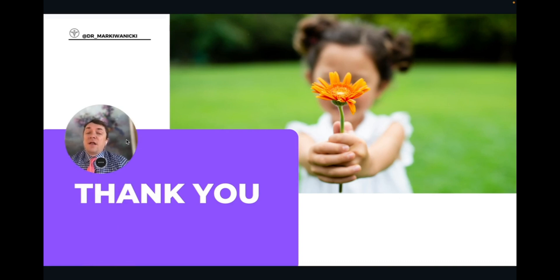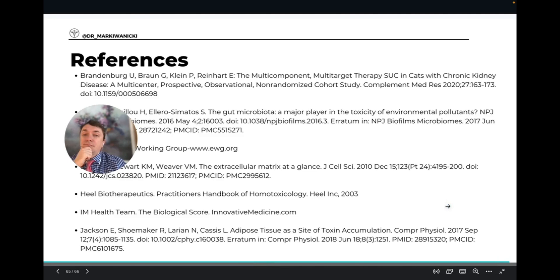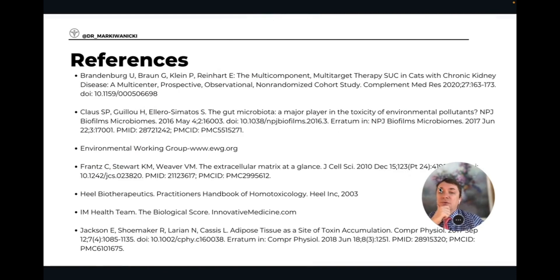Thank you very much for listening and following along. I hope you really enjoyed this lecture. Some information on me: my website is drmarkivanitsky.com, you can reach me at support@drmarkivanitsky.com if you have any questions. I'm very active on Instagram and on my YouTube channel. Some resources are listed here so you can take a look at where I got this information from. Thank you so much for listening to this lecture. I hope you find it useful and I will see you on the next video.